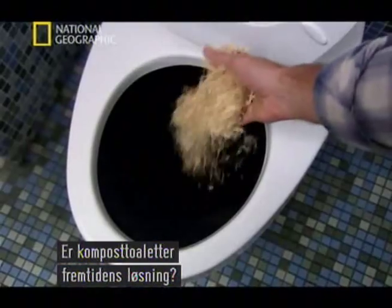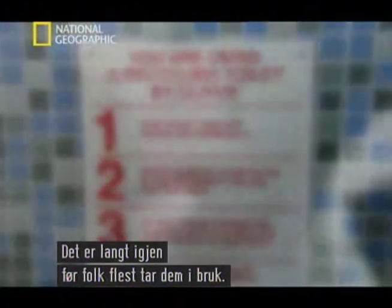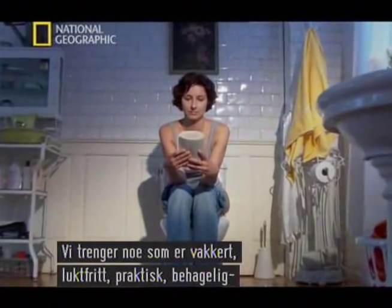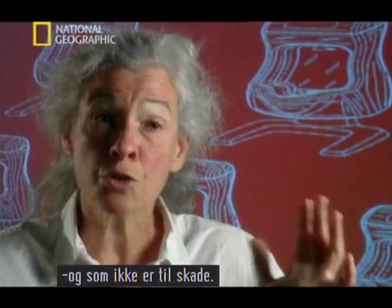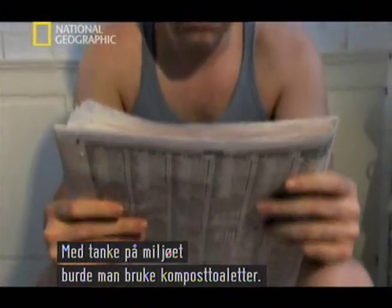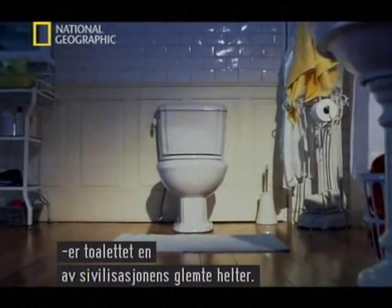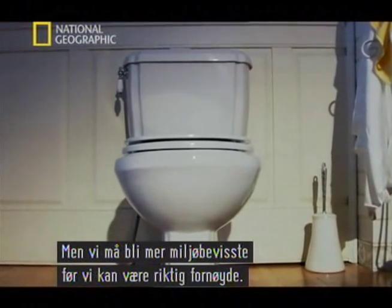Are composting toilets really the way of the future? They still have a long way to go before they'll be fully embraced by the public. The problem is, people aren't going to give up convenience for less convenience, even if it's the right thing to do. We need to turn to something that is beautiful, odorless, convenient, pleasant to use, and does good, not harm. Environmentally, it would be better if people used composting toilets or earth closets, but the trouble is they require a lot more effort. Whatever your preference, and whatever you call it, the toilet is one of the unsung heroes of our civilized world. But we need to become more environmentally conscientious before we'll truly be sitting pretty.